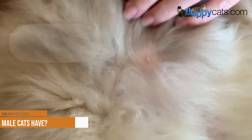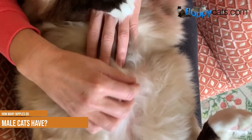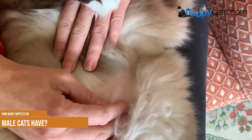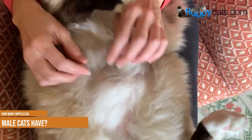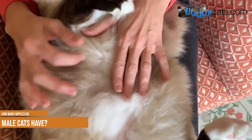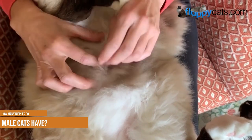How many nipples do male cats have? All cats, both male and female, have between 4 to 10 nipples. These can be found on their chest in two rows. There isn't an exact number that is normal, so if you find that one of your cats has more or fewer nipples than another, that's okay. Most cats will have an even number of nipples, but this isn't always the case.